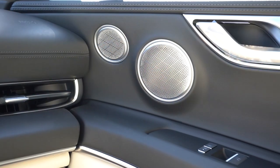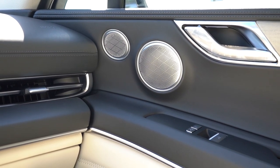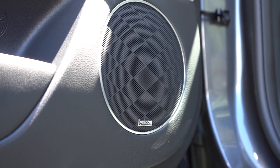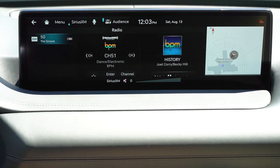That Lexicon sound system is insane — tons of bass, tons of clarity, and plenty of volume for the size of the GV80. The bass was particularly impressive. That was an amazing sound system for the GV80, without a doubt.